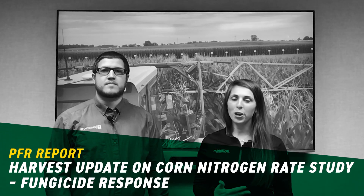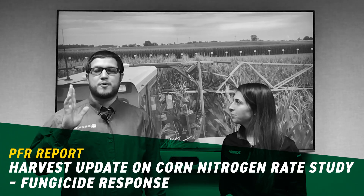Hey guys, I'm Camille Lambert, field agronomist with BECCS Hybrids. And I'm Luke Wilson, I'm the PFR technician down here at the Henderson, Kentucky farm. Today we're going to share with you a study that we've really seen some interesting data off of and that we wanted to bring out to you. It's our nitrogen rate fungicide response study.